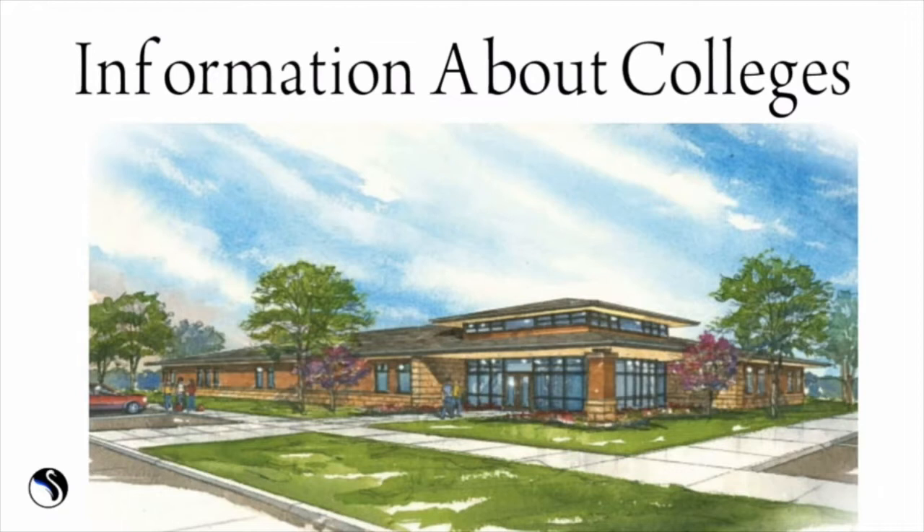In this video, I will talk about top B.Des colleges across India with their courses, fees, facilities, scholarships, placements, and more.